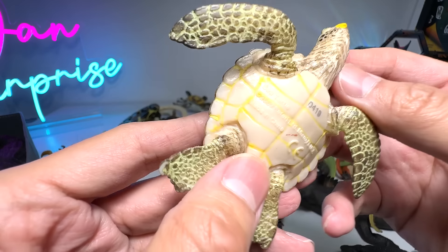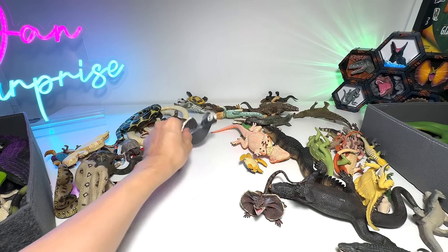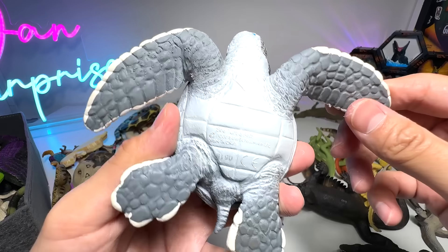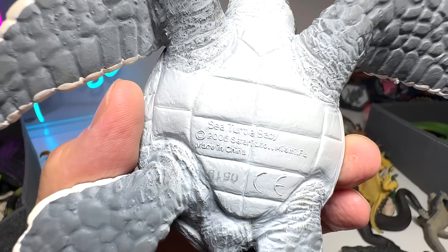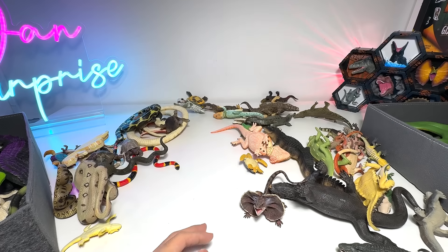Sea turtle — let's have a look: 2007. And this is another sea turtle — a sea turtle baby from Safari LTD, 2005. Almost 20 years old, this figure.